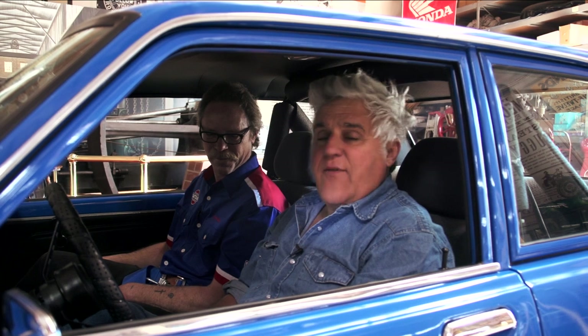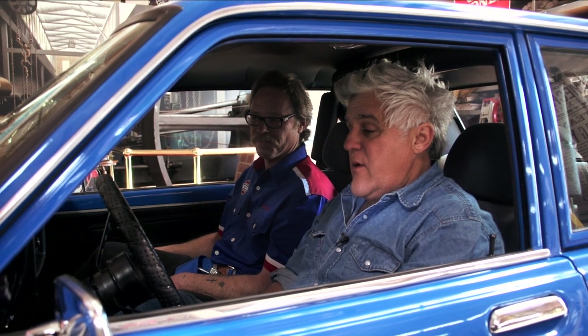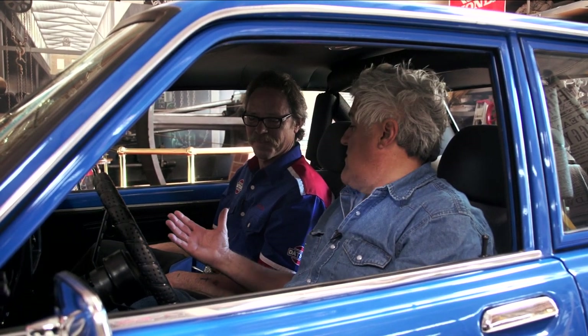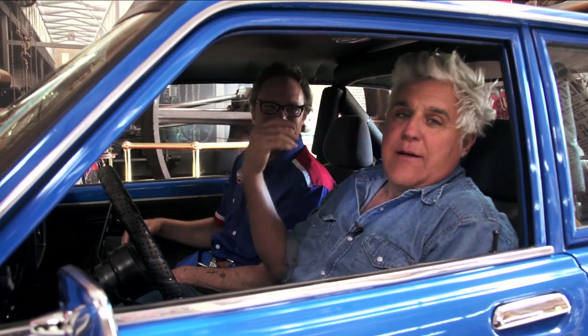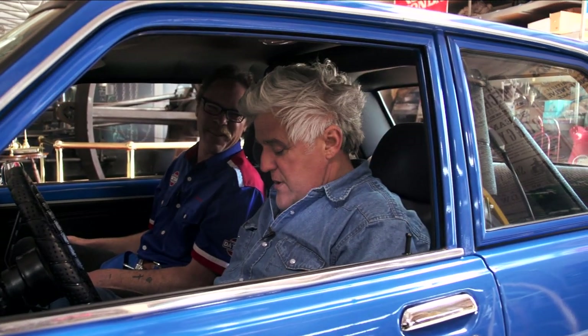If you see any of these 510s around, grab them, because these are going to be the '57 Chevys of the future and they'll be going for big dough. Greg, thanks a lot. We didn't do a burnout because he's watching, but once he's not here, we'll take it out and do it for an hour. See you guys next week. Thanks.